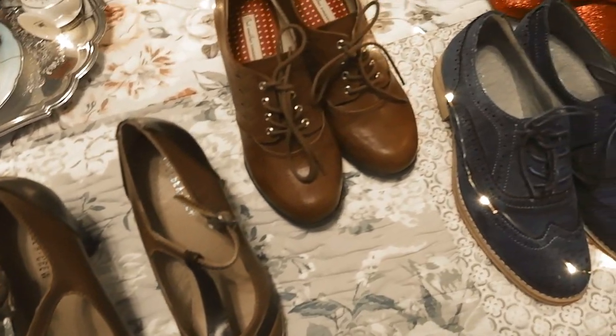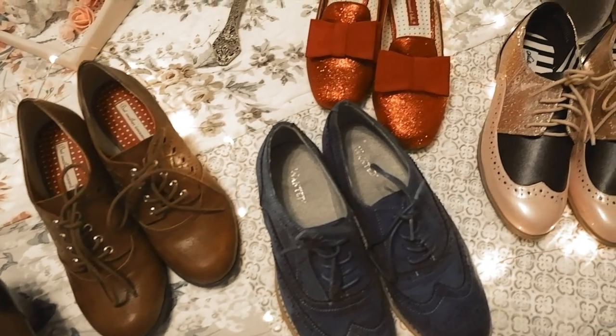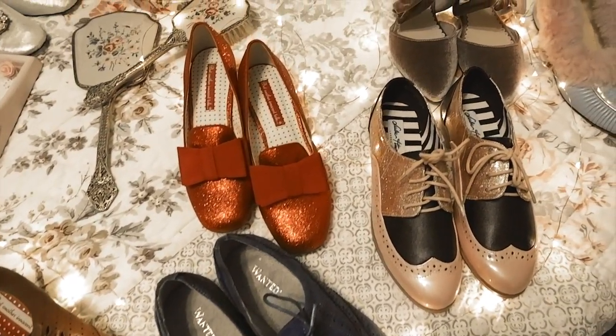Thank you so much for watching! I hope you enjoyed this video. Let me know what you think of all the shoes — which pairs are your favorite and where do you shop for your shoes? Are you open to buying vintage replicas? I'd love to know your thoughts on which shoes are your favorite and what you think of my new vintage ones. I'll see you guys again soon, bye!